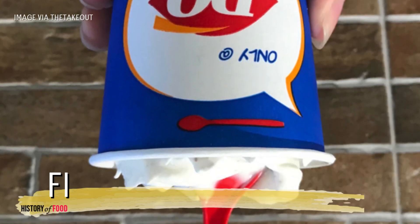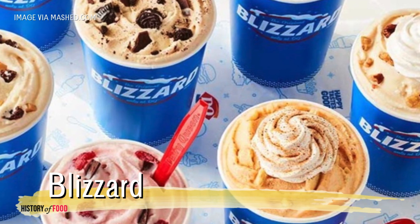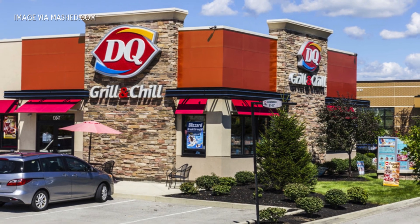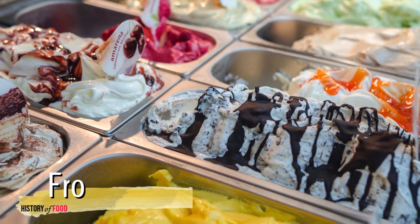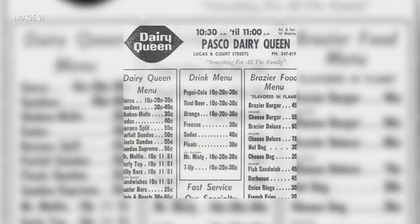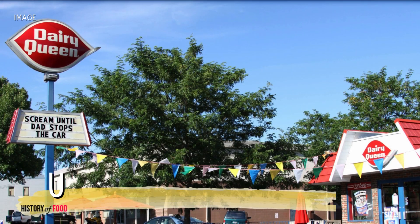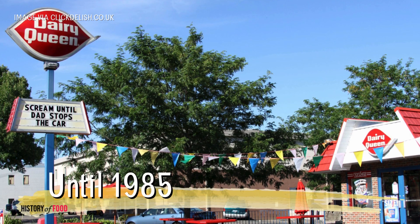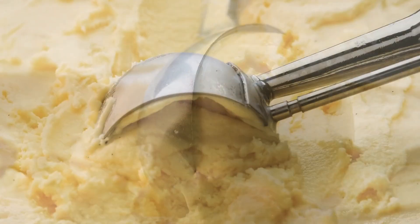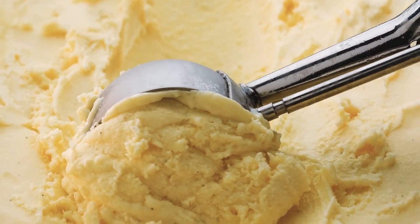To understand the flip, we first have to go back to the creation of the blizzard itself. Dairy Queen, the legendary ice cream chain that has been serving up frozen delights since 1940, didn't always have the blizzard on its menu. It wasn't until 1985 that this thick, spoonable, soft-serve dessert made its grand entrance into the world.